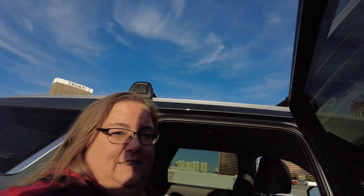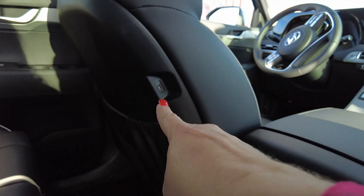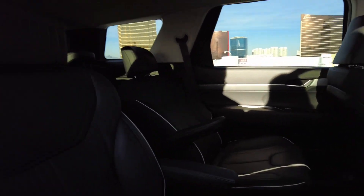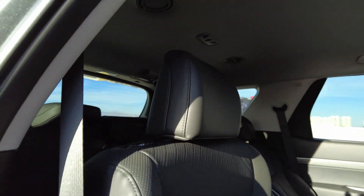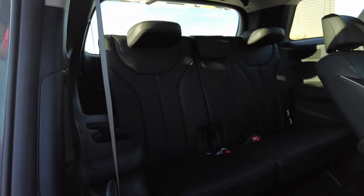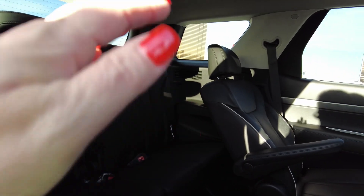In the back, you have USB connections on each of the seats. It's captain seats in the second row with pretty good legroom. This little button right here moves the seat forward, and boom — there's a full back seat. That one's set back, but if it weren't, there would be a lot of legroom.